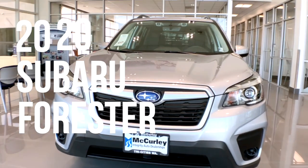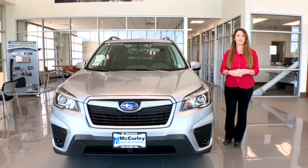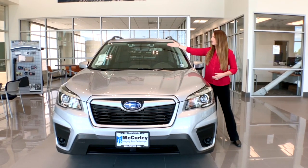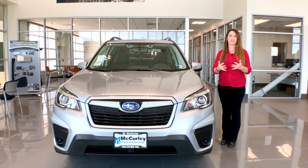This Forester has a 2.5 Boxer engine. It also comes standard with our EyeSight — two cameras in the front of the vehicle that allow for adaptive cruise control, lane keep assist, and pre-collision braking.